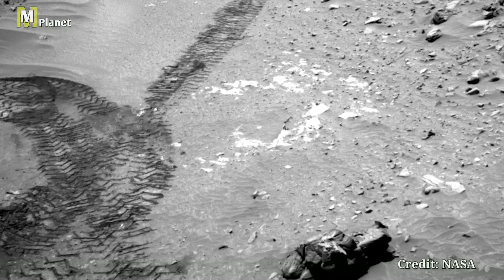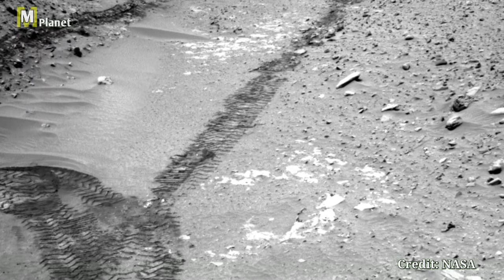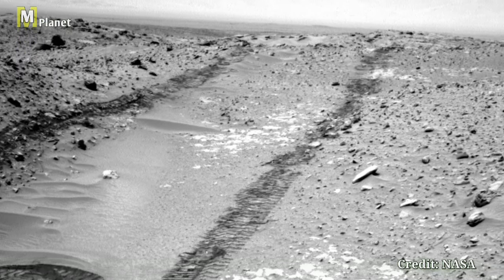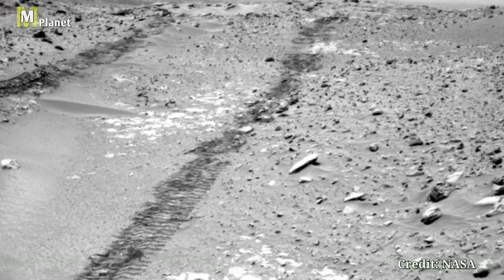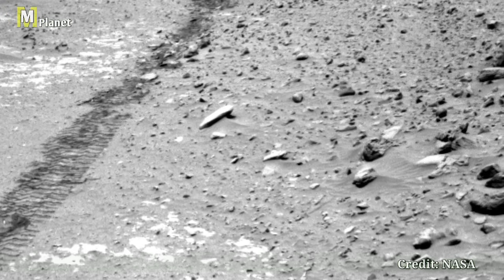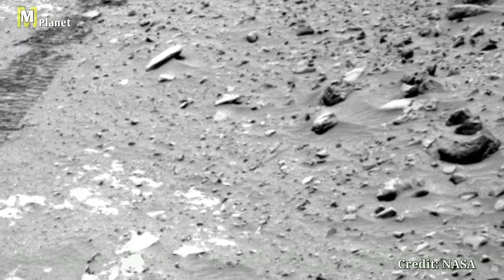This view shows the huge Martian terrain in remarkable detail. Notice the fine layers of rocks shaped by ancient processes. These formations tell us stories of Mars' geological past. The different textures and colors indicate various minerals and materials, hinting at the planet's dynamic history.